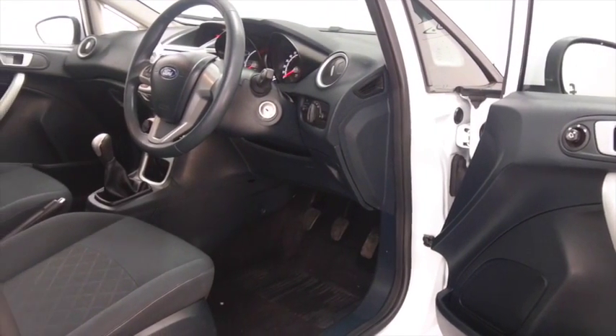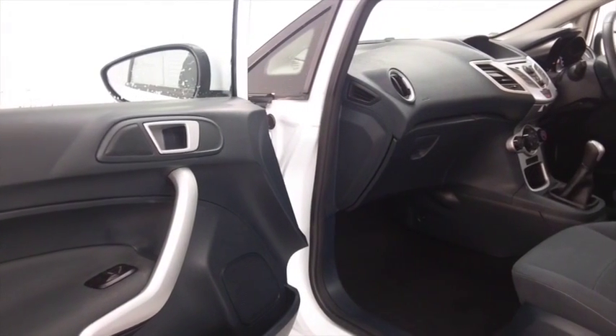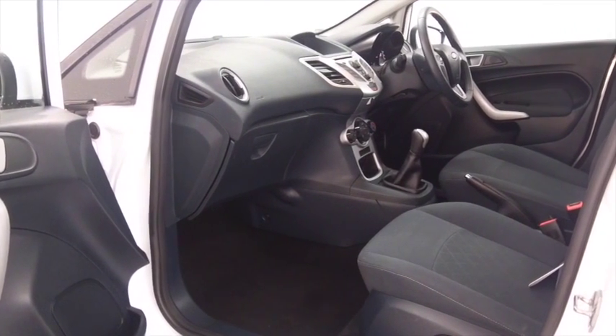And a very nice cabin — this will fit you like a glove. It's got a cloth interior, remote locking, electric windows, a great sounding radio and CD system as well, and aircon, so I think you'll be quite happy.